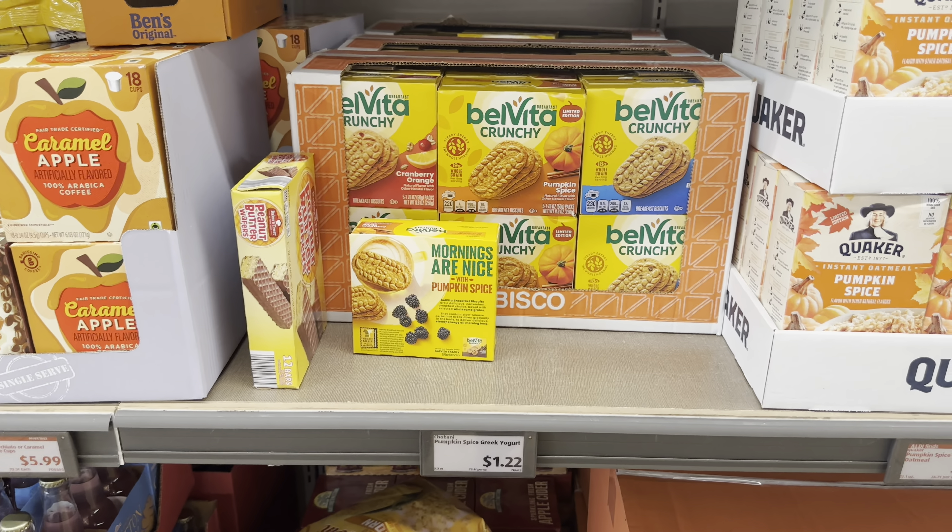The three-wick candles are $4.50 and come in pumpkin s'mores, apple clove, and fall foliage. Pumpkin s'mores smells just like a s'more - so good with that cinnamon! Apple clove is okay but not my favorite, and fall foliage is a smooth scent.